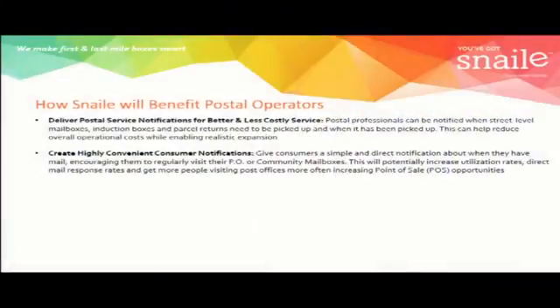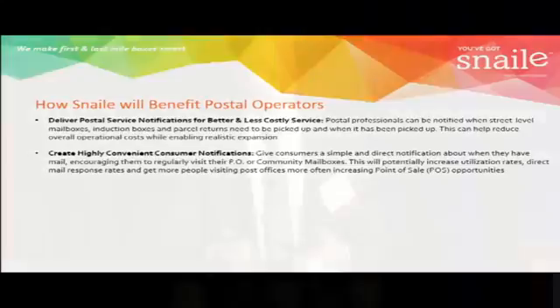On a last mile application it's more of a consumer model. We partner with the postal operator, give them a new revenue stream, and give the consumer new convenience around using their PO box or community mailbox — they only check their boxes when there's actually something in it. This raises an interesting notion: if we make the PO box or community box more practical and more convenient to the consumer, can we increase PO box utilization rates? Postal operators around the world have existing infrastructure and PO boxes that are not running at 100% rental rates, so making them more attractive to consumers could increase that utilization rate.